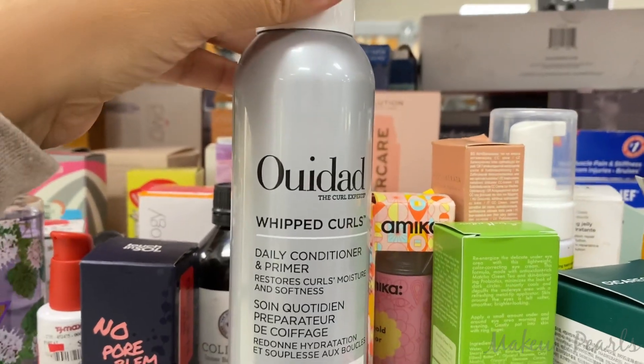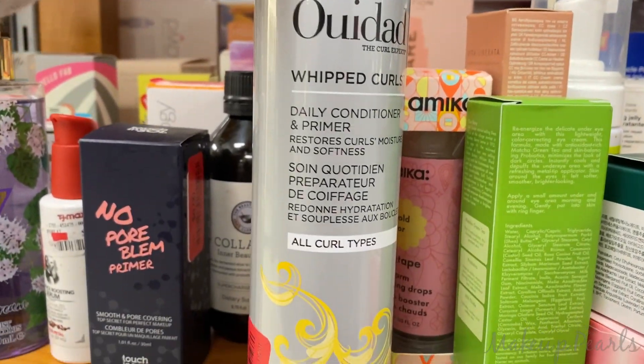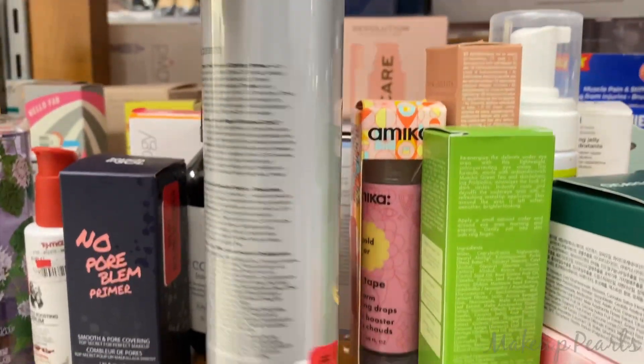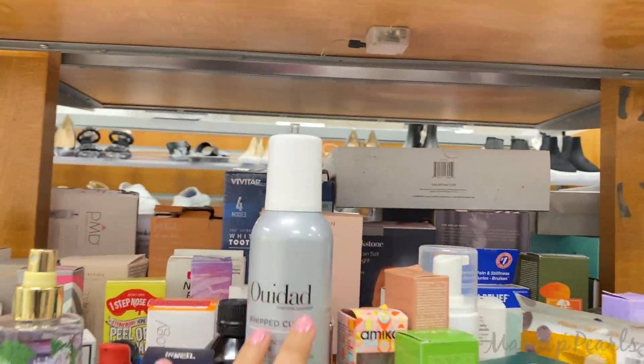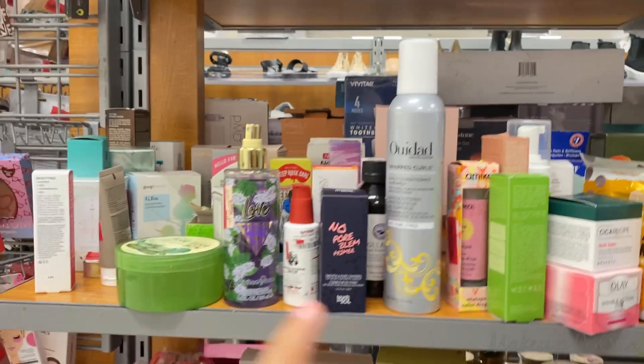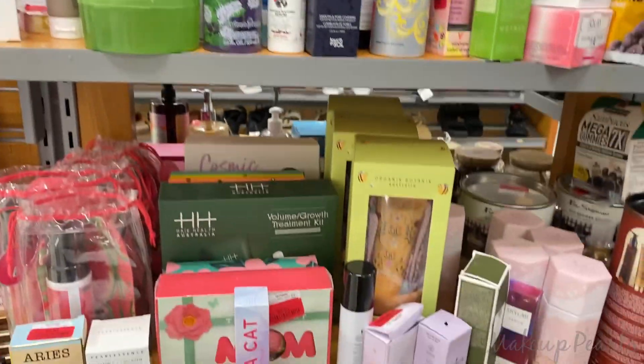Whip Curls Daily — speaking to me. Clearance $8. I kind of want to stick with what I'm already using because I tried something new and it didn't work out, so I just want to be careful.